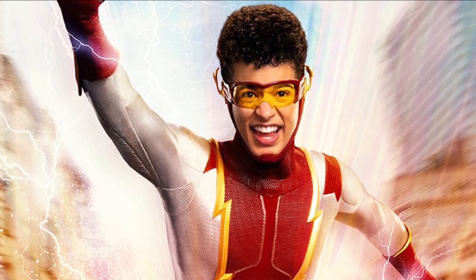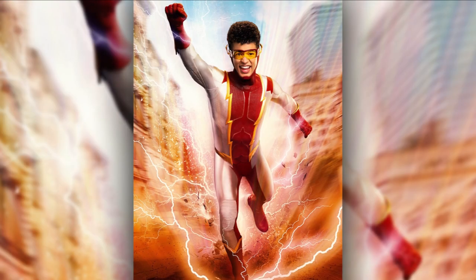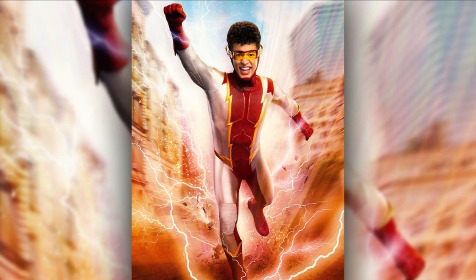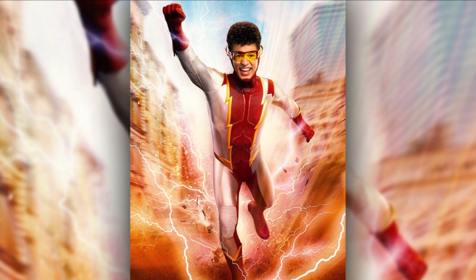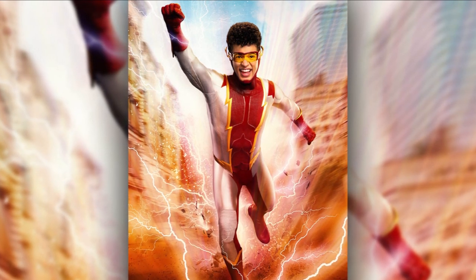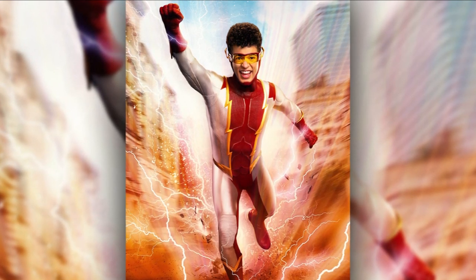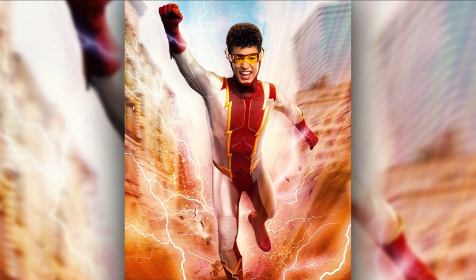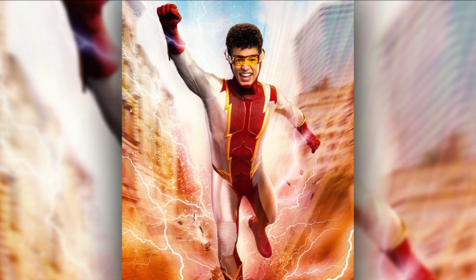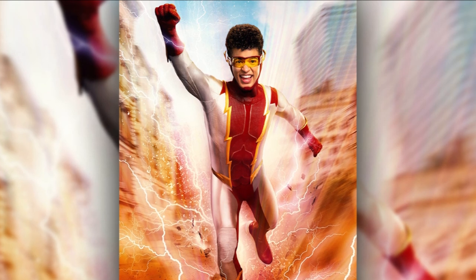We have the first look at Bart Allen, and that is the first thing we're going to go over. The CW just yesterday released this first look poster. They always do this when there is a new suit — recently they did one for Asley's test phase and Guardian on Supergirl, and now finally we get one for Bart Allen. We kind of knew this was coming because whenever there are set photos, a promotional photo always follows, and this time they didn't wait that long to release it.